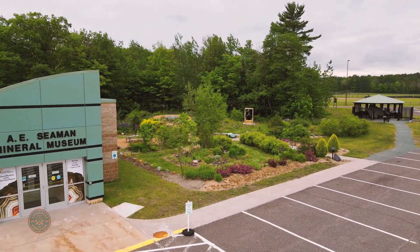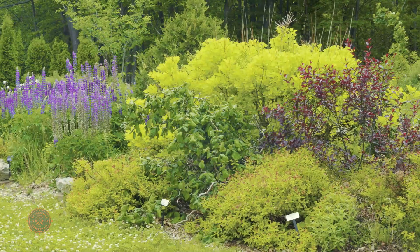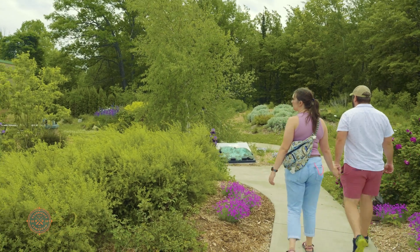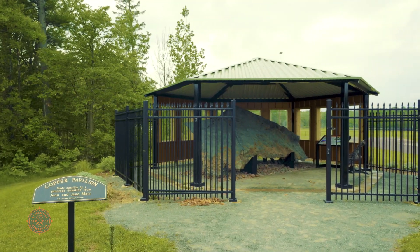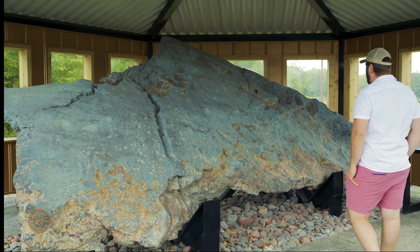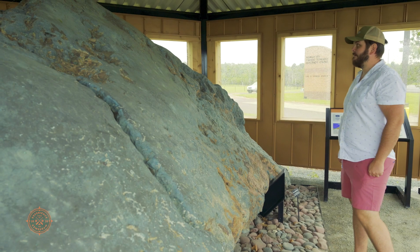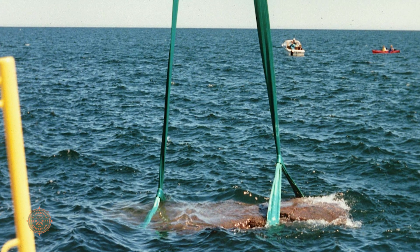But this isn't the only surprise waiting for visitors — there is beauty to be seen outside as well. We have a garden space populated with rocks, so people can go outside, get a little fresh air, and learn more about minerals. We also have what's called the copper pavilion, which has the world's largest piece of native copper ever recovered from the bottomlands of a lake — a 19-ton chunk of native copper recovered from Great Sand Bay underneath Lake Superior, between Eagle Harbor and Eagle River.